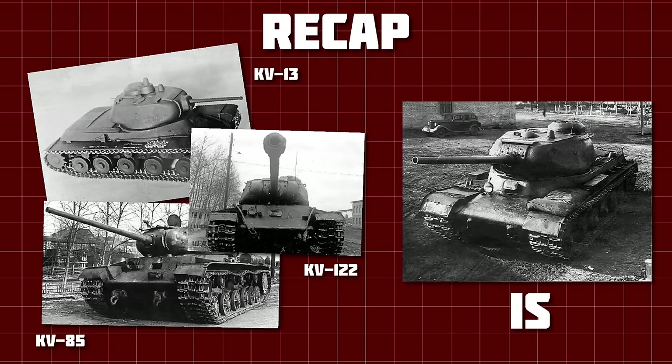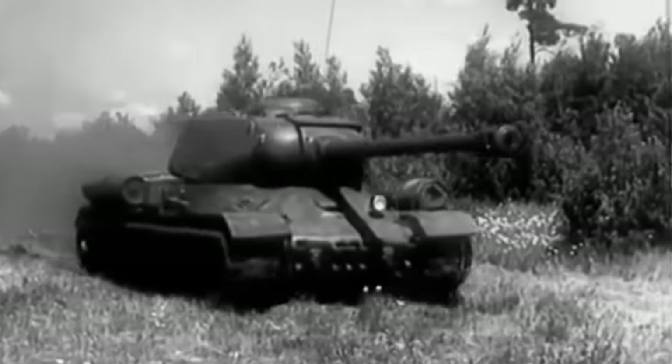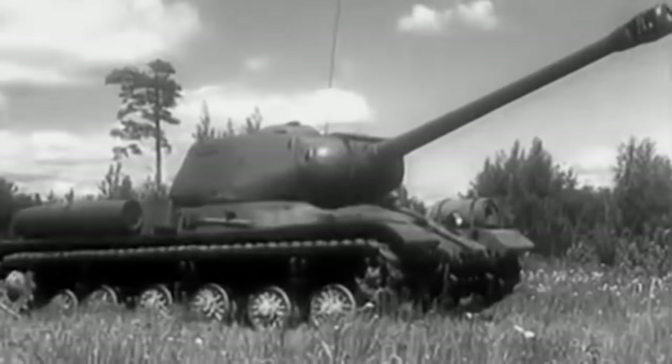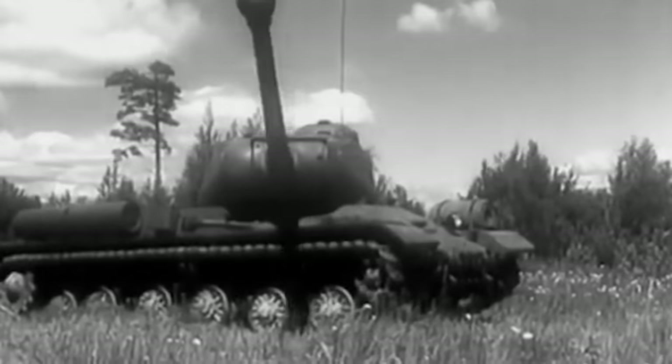This video will pick up where that one left off, and will cover the inception, design, and development of the IS heavy tanks until just before the end of the war. There's a lot to talk about, so let's get started. This is the story of the Josef Stalin tanks.